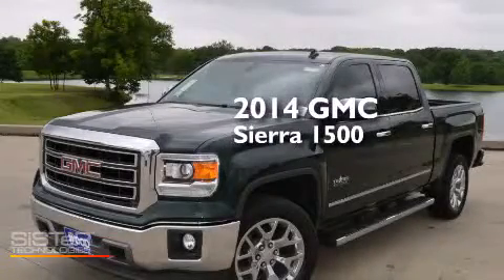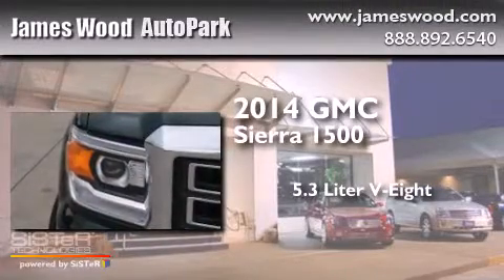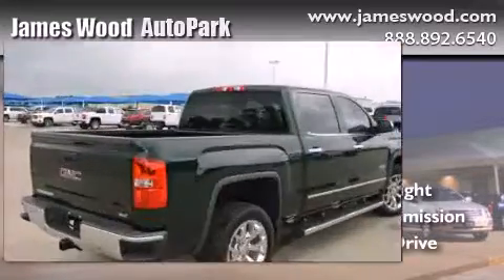This is a brand new 2014 GMC Sierra 1500. It features a 5.3-liter 8-cylinder engine, an automatic transmission, and the added safety and control of 4-wheel drive.